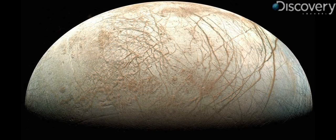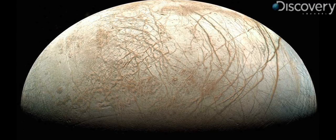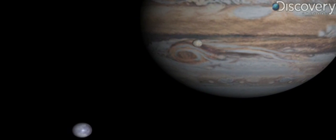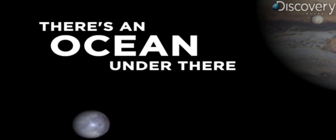Number two: her crust is actually made of ice. That's not land you're seeing — that's a planet covered in ice that's constantly being replenished and erasing all the scars left from meteor collisions. So where does that ice get replenished from?